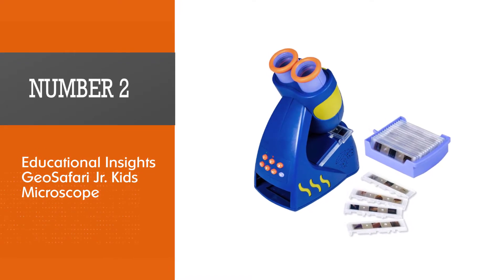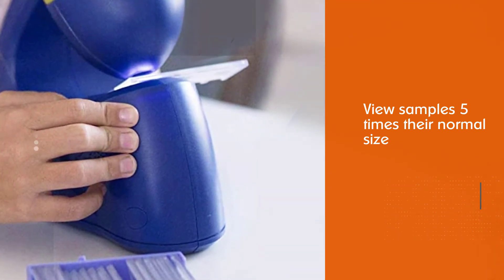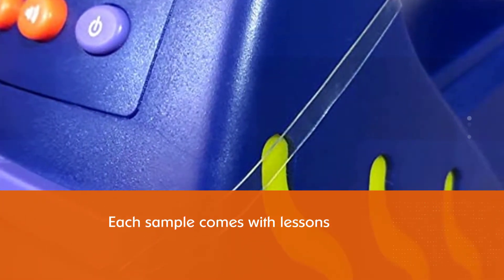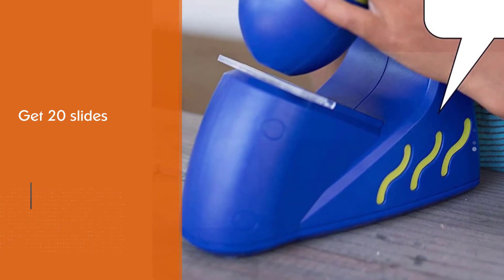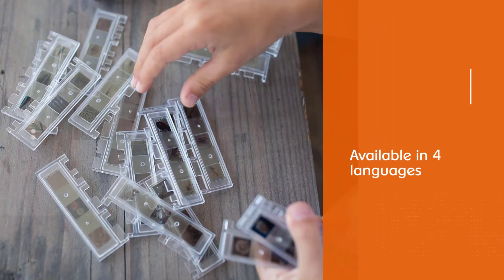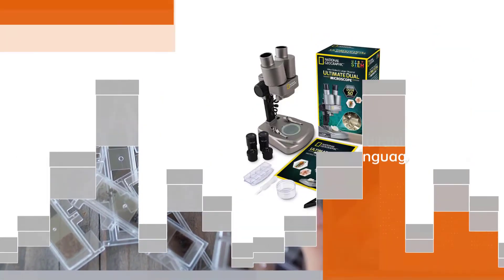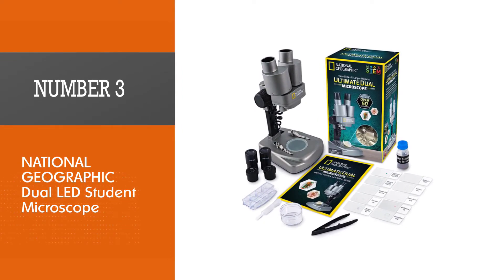Number two: Educational Insights GeoSafari Junior Kids Microscope. Microscopes for kids are made to get children interested in science, and GeoSafari does a great job at it. This microscope lets kids view samples five times their normal size. Each sample comes with lessons kids can listen to. Out of the box, you get 20 slides housing around 60 full-color images kids can see up close, plus 100 facts and questions to supplement their learning.